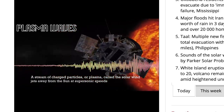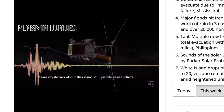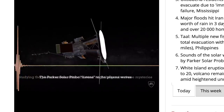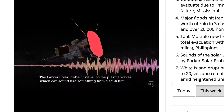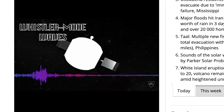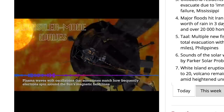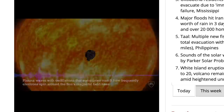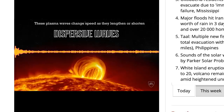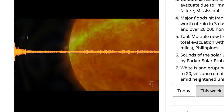Plasma waves as streams of charged particles — plasma called solar wind — jet away. There are several different types of sounds that the Parker Probe picks up here. This is whistler mode waves. You can find the rest of this video on watchers.news.